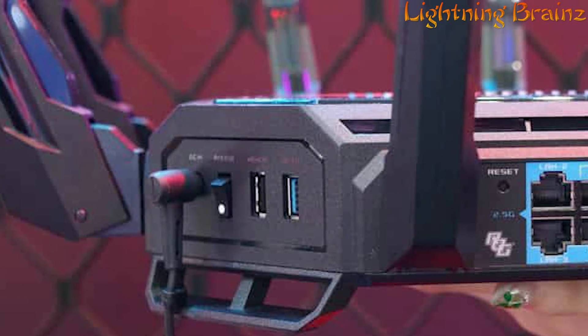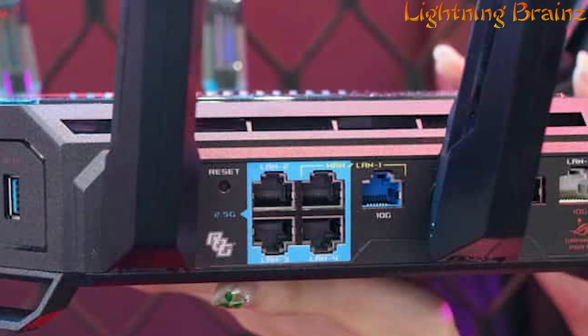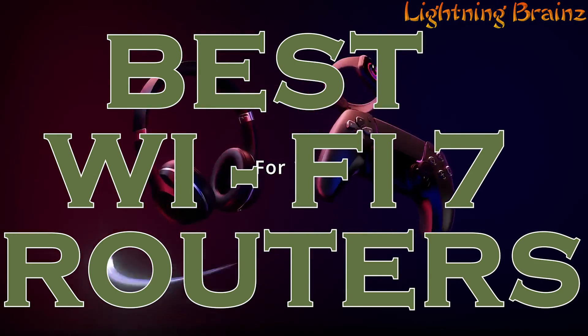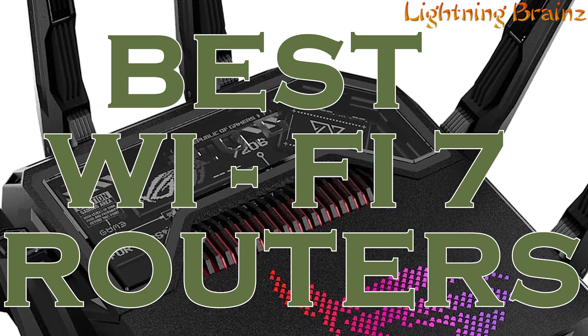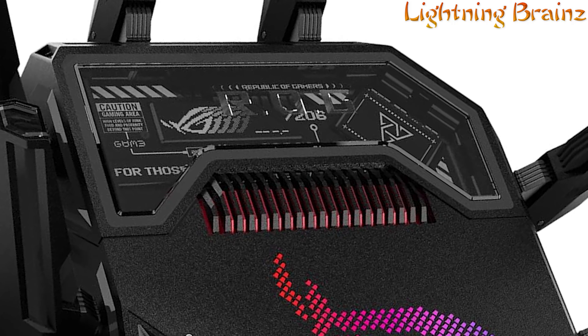Hey there! Welcome to the Lightning Brains channel. Today, we're delving into the realm of Wi-Fi 7 routers, the latest in wireless technology promising blazing fast speeds and enhanced connectivity. With the ever-growing demand for high-speed internet and the proliferation of connected devices, finding the best Wi-Fi 7 router is essential for ensuring seamless connectivity and optimal performance.